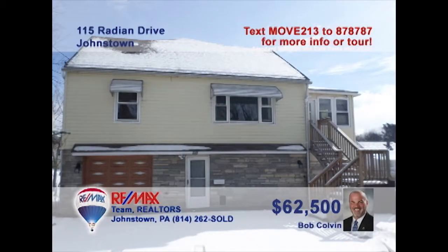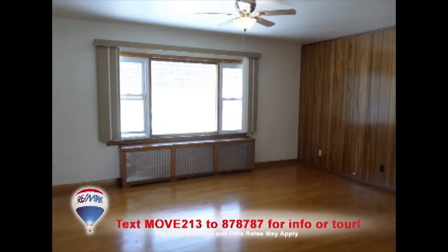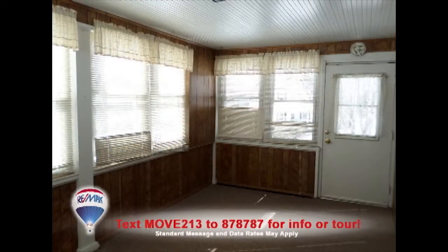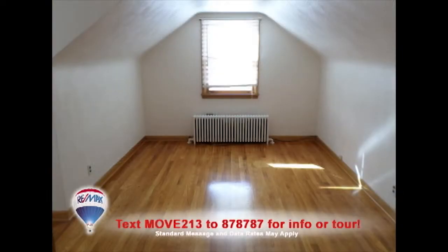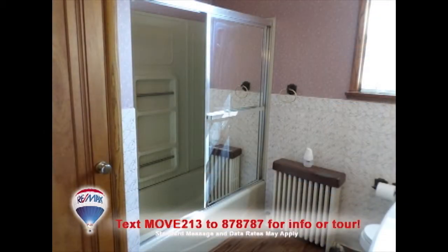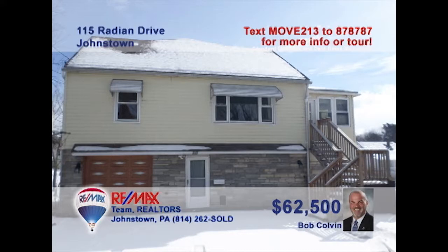Bob Colvin, listing agent for the Bob Colvin team, welcomes you to this lovely Geistown home. Sunlight dances across the living room's hardwood floors. There's a large eat-in kitchen ready for your next meal. Relax in this toasty sunroom or catch some rest in one of the home's three bedrooms, each with hardwood floors as well. Don't miss the clean, well-appointed bathroom. Schedule a tour with a Bob Colvin team buyer agent.